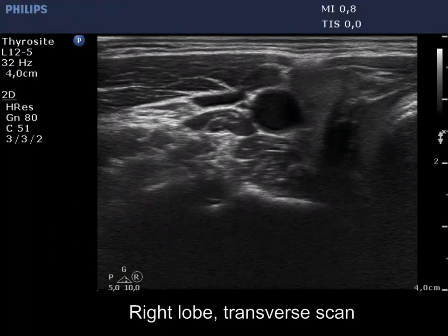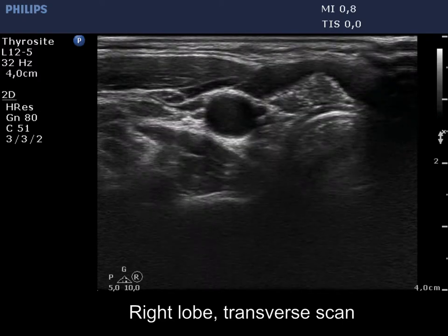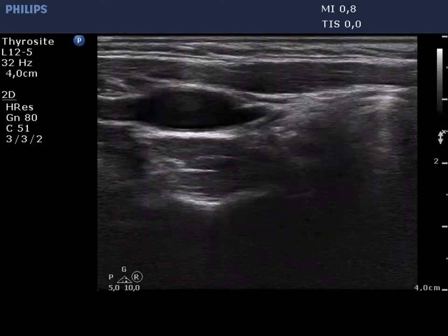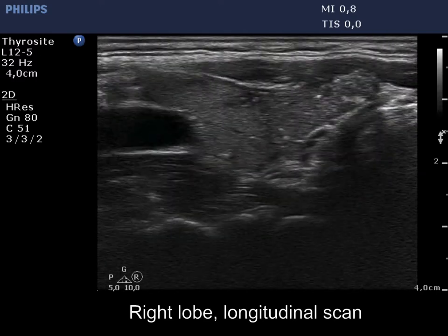The thyroid is echostructure normal. There is a hypoechoic nodule in the lower pole of the right lobe. The nodule displays the so-called starry sky phenomenon, which is caused by numerous microcalcifications.